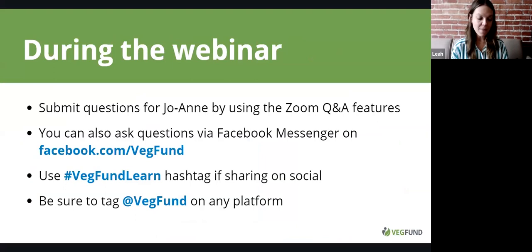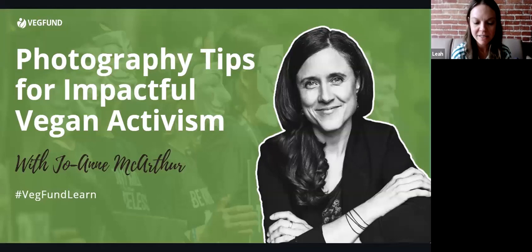I'd like to introduce today's presenter, Joanne. Joanne is an award-winning photojournalist, a sought-after speaker, and the founder of We Animals Media. She has been documenting the plight of animals on all seven continents for almost two decades. She's the author of two books — We Animals in 2014 and Captive in 2017 — and was the subject of the powerful film by Liz Marshall, The Ghosts in Our Machine. Joanne is based in Toronto and travels many months of the year to document and share stories of animals worldwide.